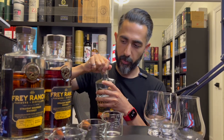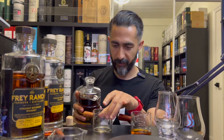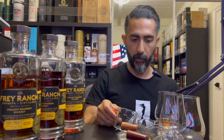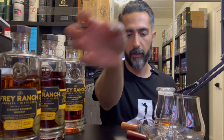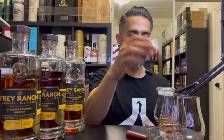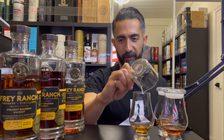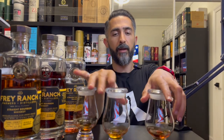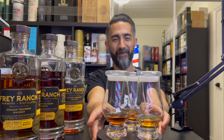Let's quickly pour these — I'll pour half-ounce samples. Number one will be the K&L Wines barrel 938. Number two will be the Plumjack. And number three will be the SFWBSS one. We'll mix them around a bit and make sure we don't drop anything — I've been known to do that before.